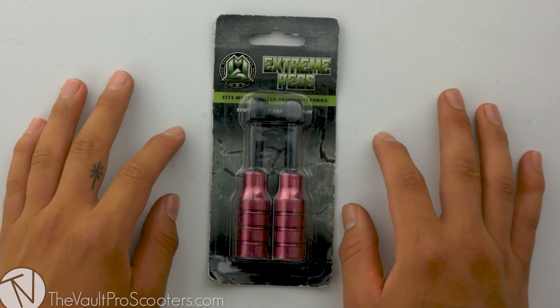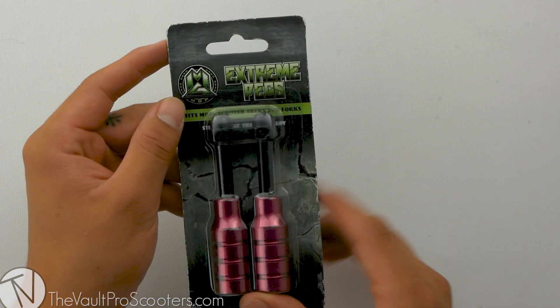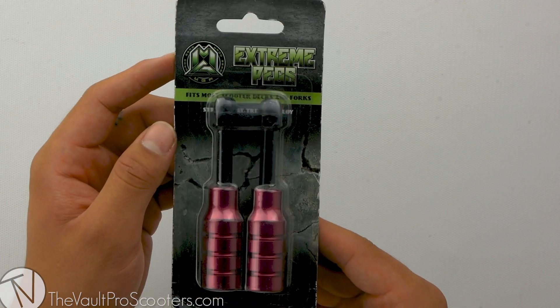Welcome back to another product review here at the Vault Pro Scooters. Today we're going over the Madgear Pro integrated extreme peg set. Let's dive into it.